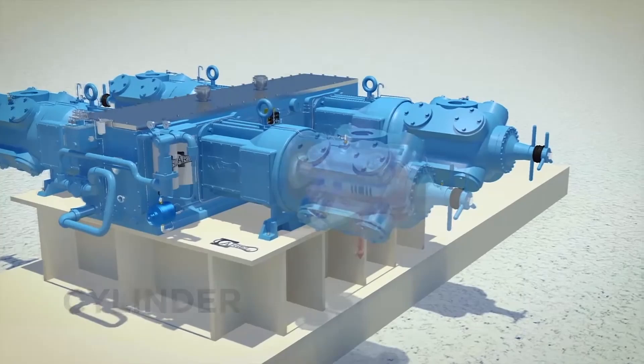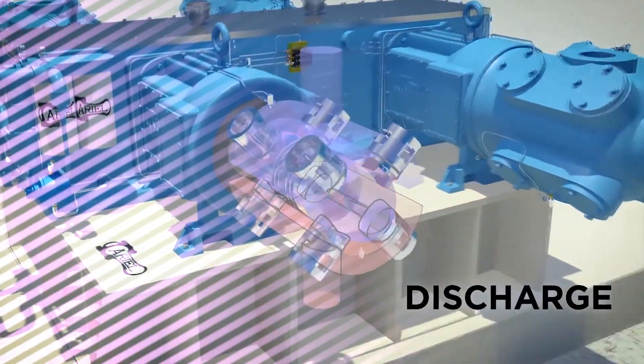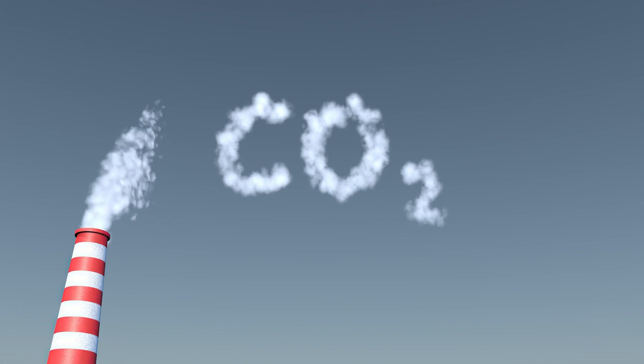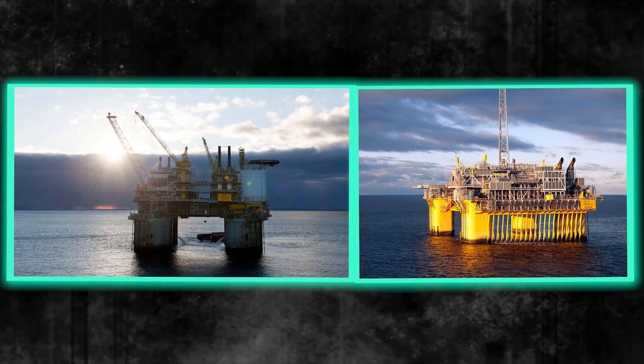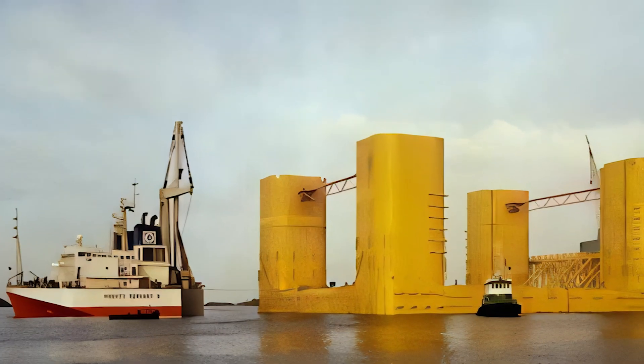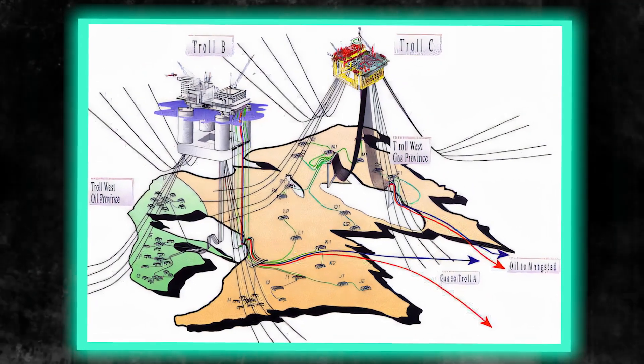Consequently, four compressors powered from shore have been installed on the A platform. As a result, there are zero carbon dioxide and nitrogen oxide emissions from the installation and from the gas processing plant onshore. Up until August 2021, the Troll West oil was produced towards Troll B and Troll C. In August 2021, the Troll West gas cap was put on stream through eight subsea wells producing towards Troll A.